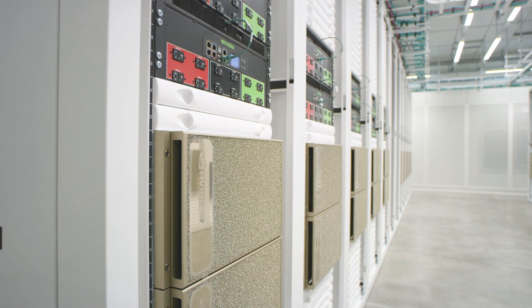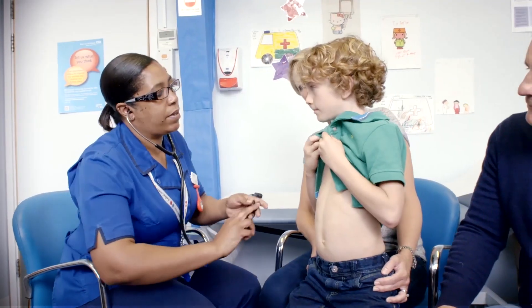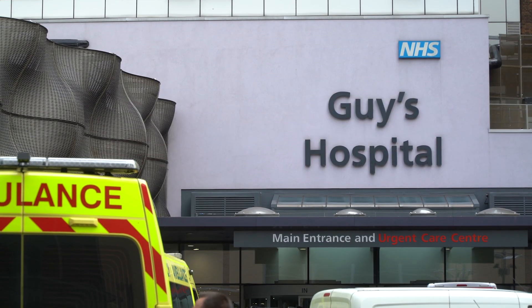With the NVIDIA Cambridge One supercomputer, we are able to make full use of new advanced AI technologies which will be able to accelerate what we're doing so that we can treat patients better in a personalised fashion.